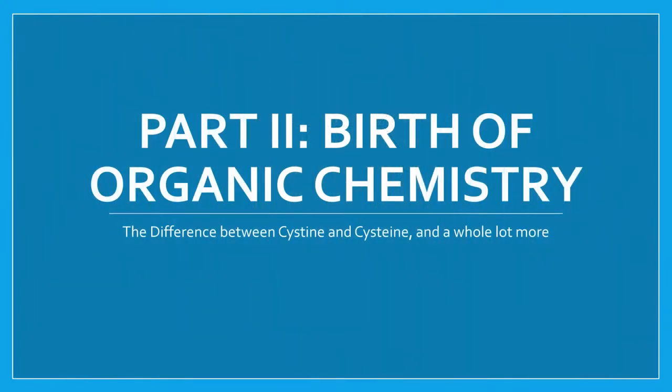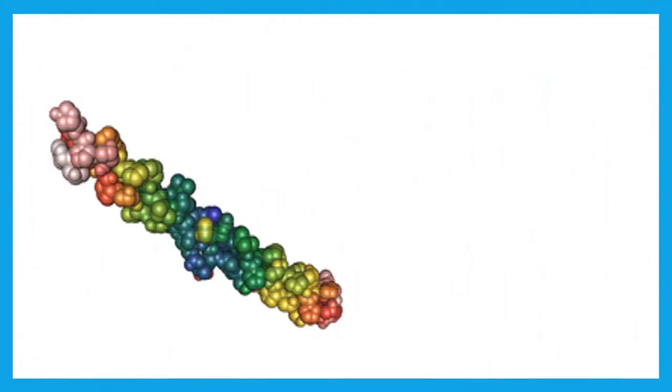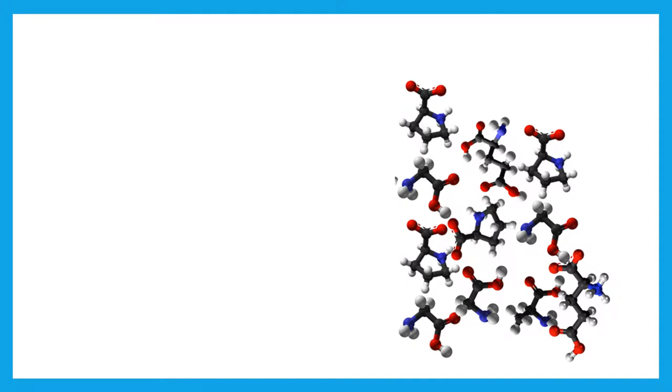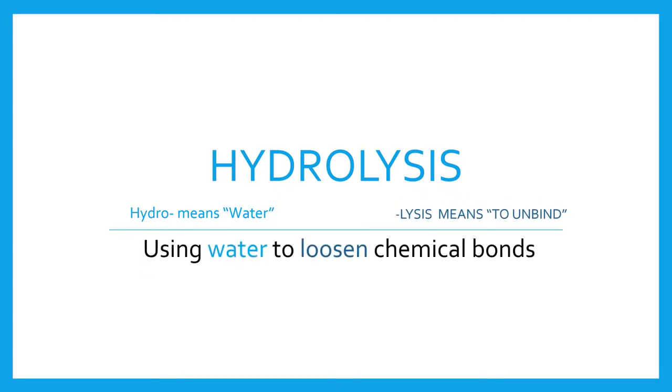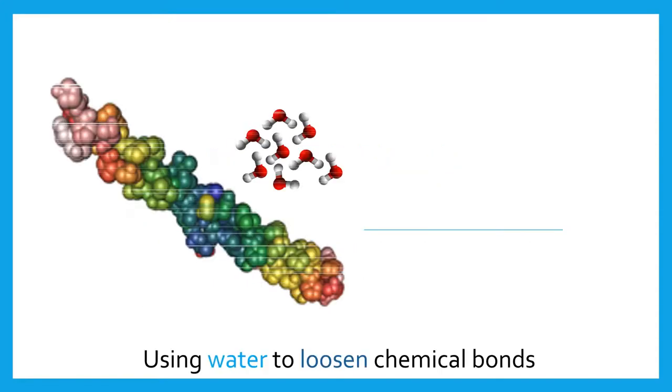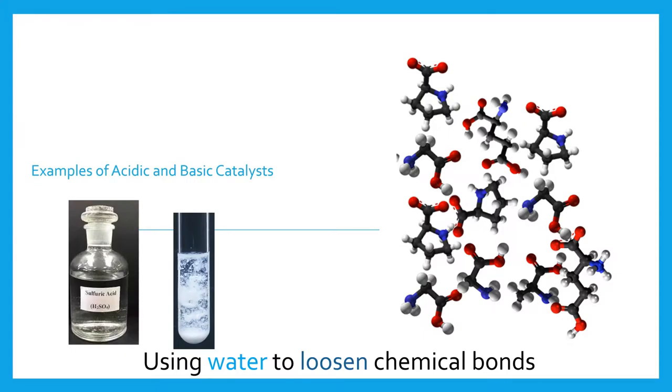In the mid to late 1800s, scientific discoveries shifted from France to Germany. In this new era of organic chemistry, German chemists discovered that by the addition of water molecules, certain compounds could be broken up. They coined the term hydrolysis for this type of reaction. The word hydrolysis is derived from the Greek roots hydro, meaning water, and lysis, meaning to unbind. This suggests these reactions involved the introduction of water molecules to loosen up chemical structures, usually with the help of catalysts like an acid or a base.